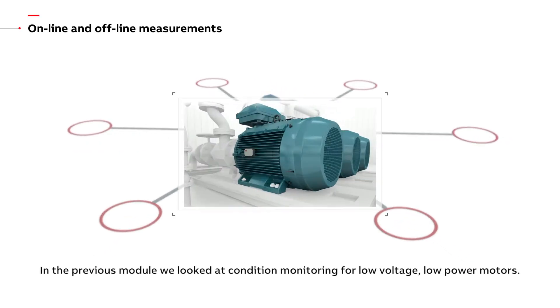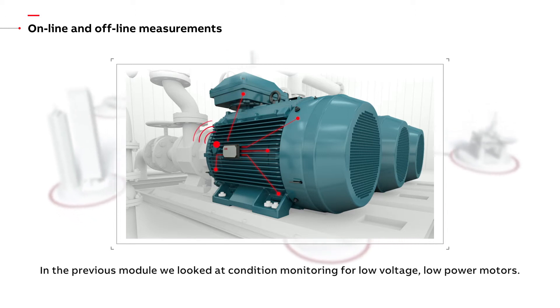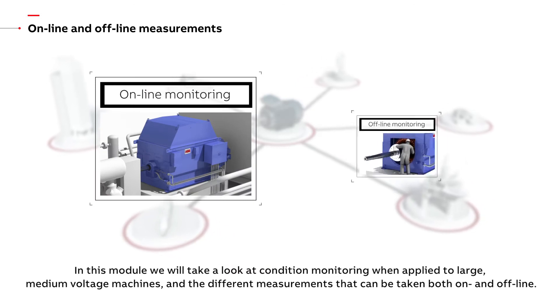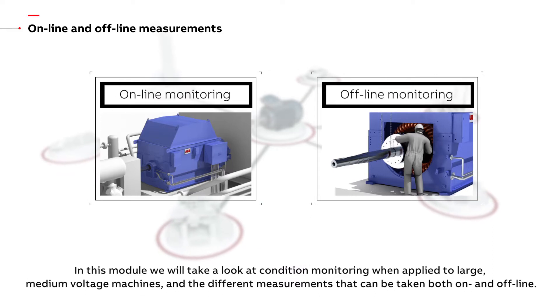In the previous module we looked at condition monitoring for low voltage low power motors. In this module we will take a look at condition monitoring when applied to large medium voltage machines and the different measurements that could be taken both on and offline.